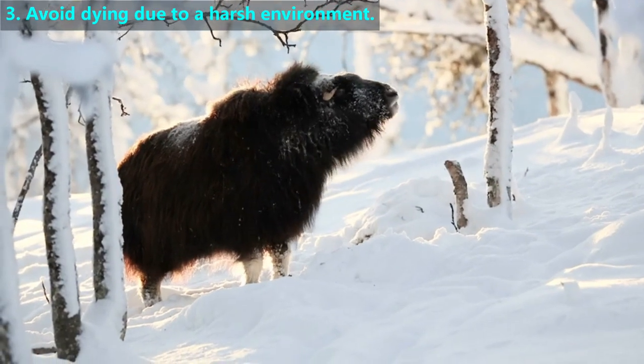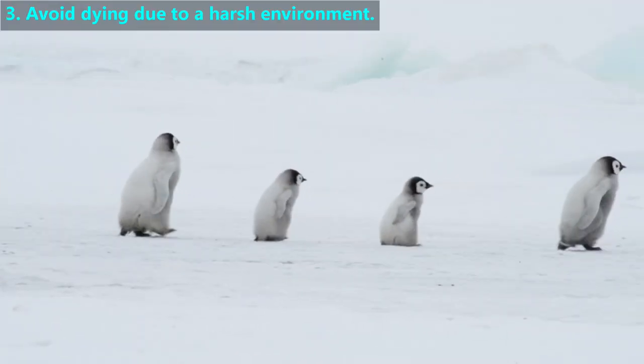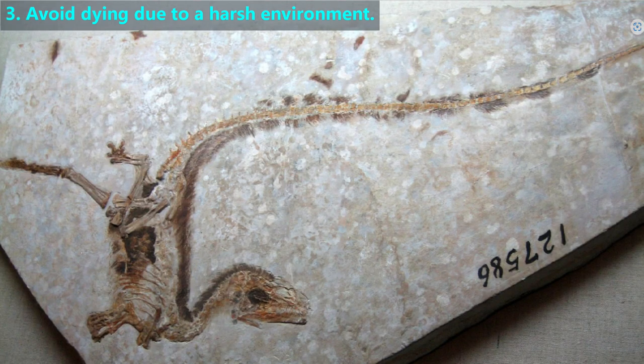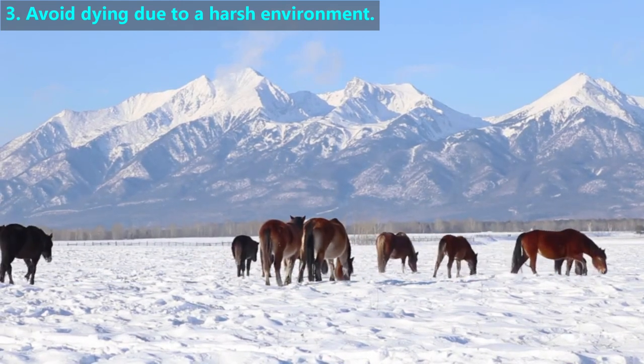For animals who do not migrate, some withstand the cold months by growing thick layers of fur. Feathers are very good insulators and keep birds warm. These light gray markings may represent feathers that help keep this dinosaur warm.